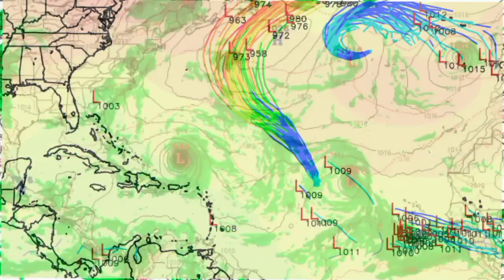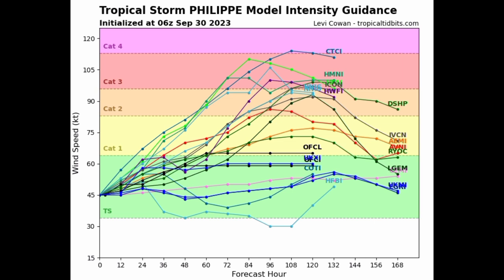Let's go to some model data now, starting with the model intensity guidance. Most models agree that this will become a hurricane, though they are kind of all over the place in terms of what intensity category it could reach. We're seeing fewer models suggest a major hurricane, which is Category 3 or above. One model is expecting a Category 4 hurricane. High-resolution models from last evening's update were expecting the system could become a major hurricane, though I'm not personally expecting a Category 4 out of Philippe.